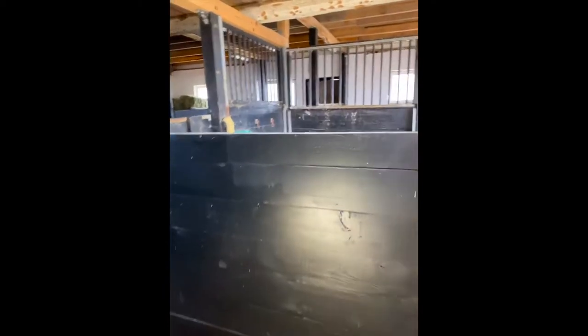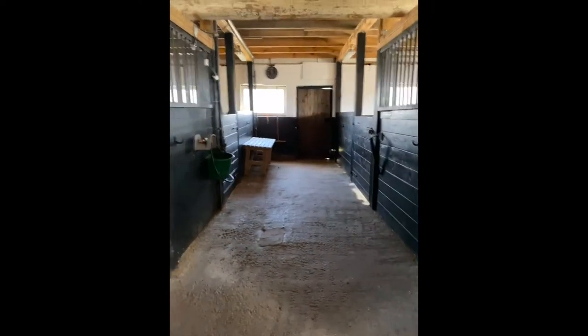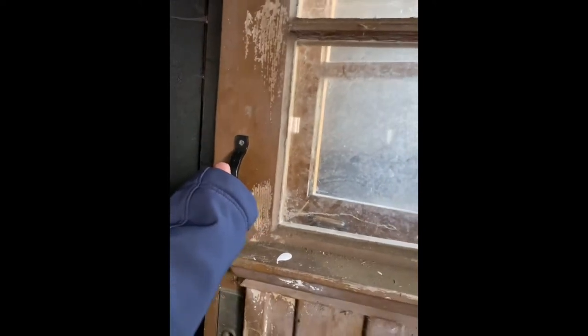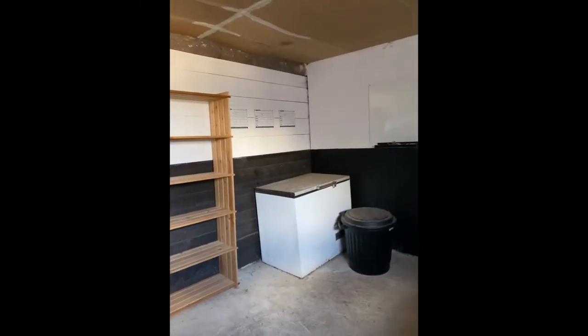This was my old stall. This is how it looks now. This is where we kept all the food, and everything looks a little different now, but this was my happy place for a long time.